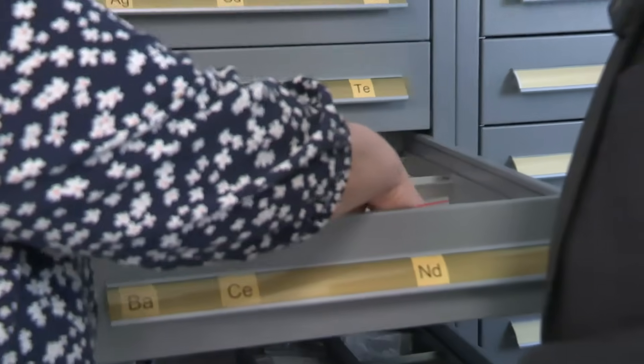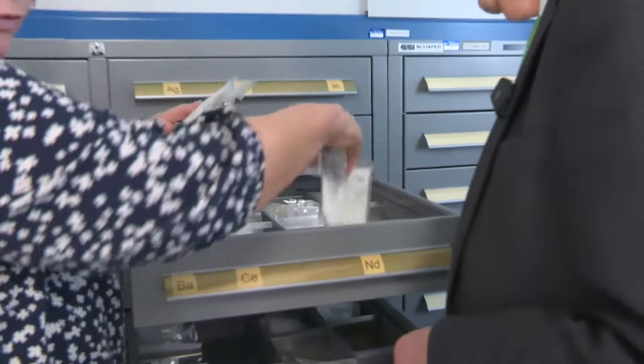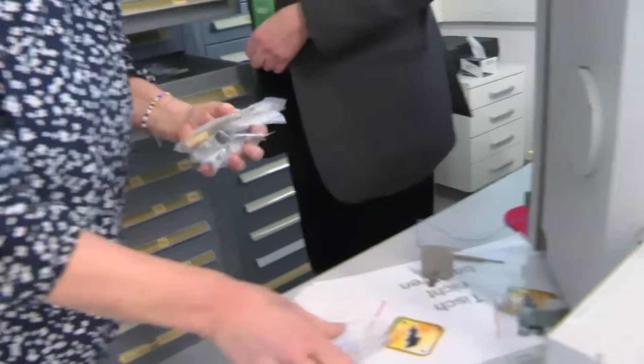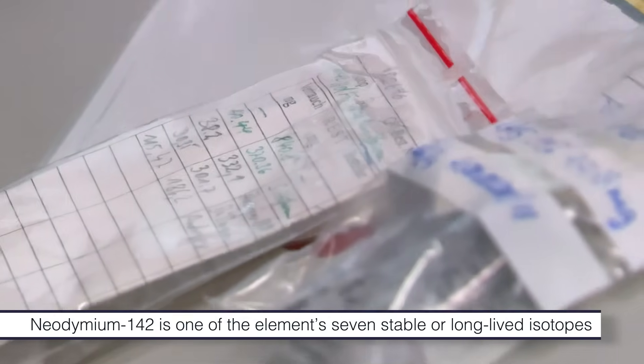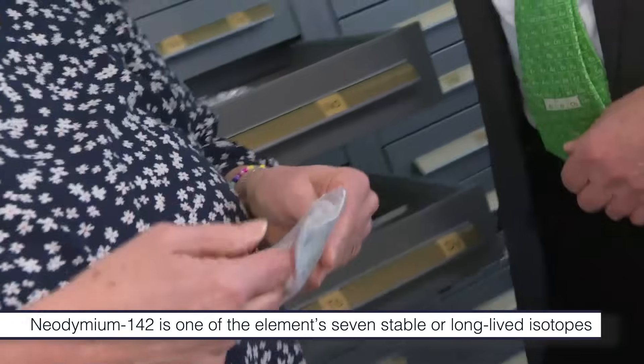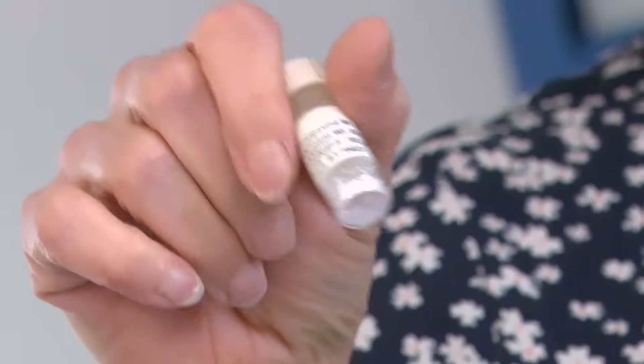For example, for this beam time we made neodymium-142 and you can buy neodymium in different forms. We typically buy it as the oxide, but we need the fluoride because the oxide cannot be deposited. So you buy it and then you convert the oxide into the fluoride. This is neodymium-142 as a fluoride. It's not so spectacular — we have to pack them out before maybe.